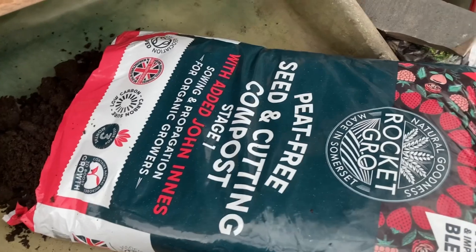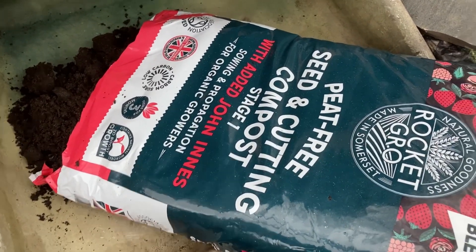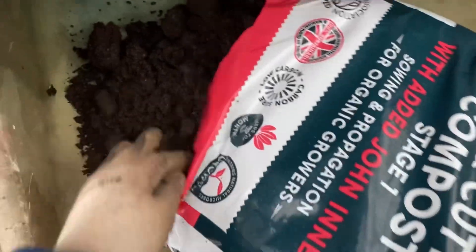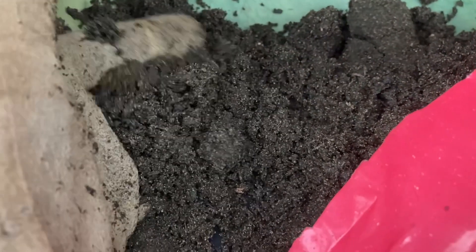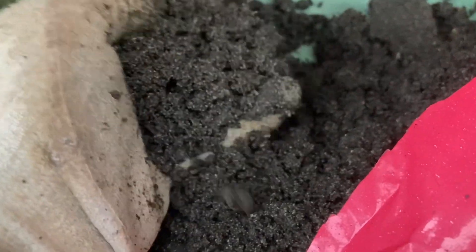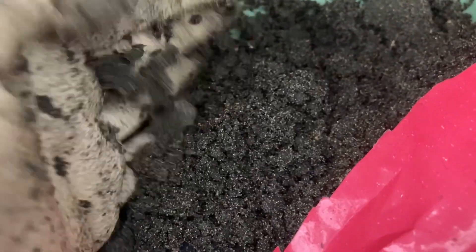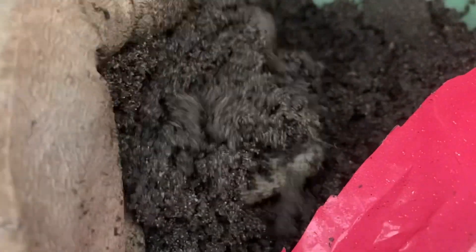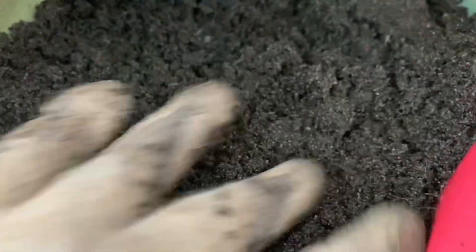I'm just about to sow the sweet peas that I've had soaking overnight, using the Rocket Grow peat-free seeding and cutting compost. It's got John Innes in it, which is really good for getting root systems going. It's great for establishment in the root systems, has nice drainage, and it's made this peat-free compost nice and light and fluffy — which is perfect for seeds and seedlings, so those little seeds can push through their roots and shoots with ease. I'm really happy with the quality and I look forward to putting my sweet peas in.